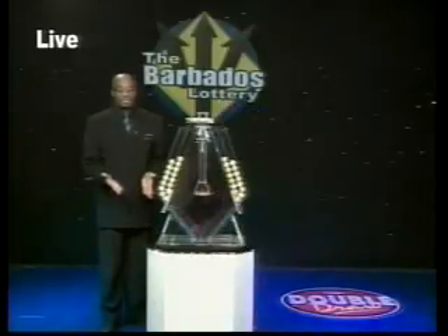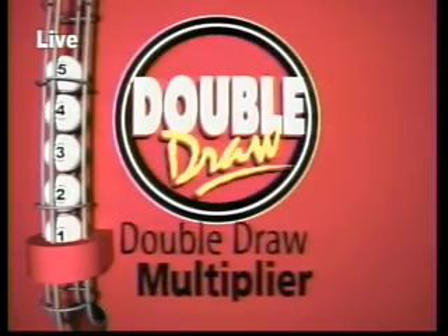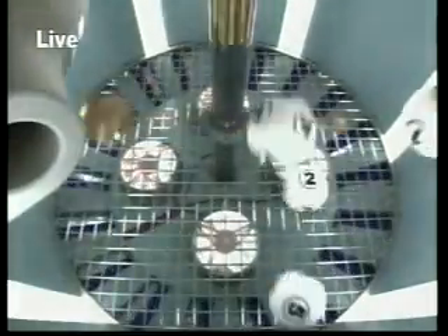Now let's see what the multiplier will be. The balls 1 through 5 are released with a staging tube into the mixing tube. And this evening, multiply by 2.